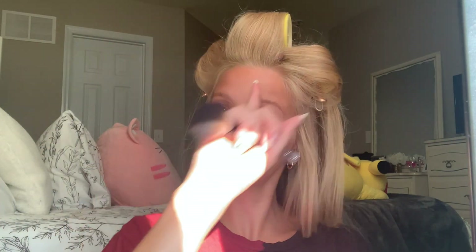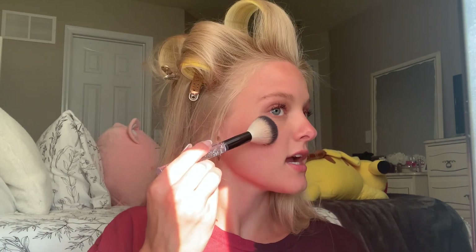This is the Real Techniques medium sculpting brush and I use this for most of my pressed powders. Next I'm going to do my bronzer using this brush — it says it's a blush brush and I don't know where it's from, but any blush brush will work. I use the Physician's Formula butter bronzer. They changed their packaging, which was interesting — it has a little more shimmer than the previous one.